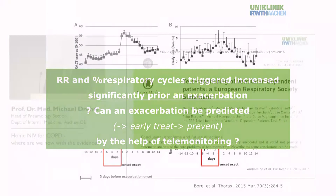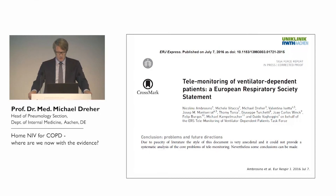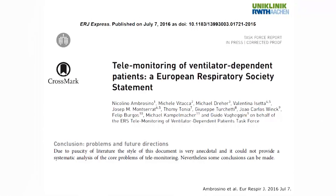Telemonitoring is a major topic in the field of ventilator-dependent patients, and a consensus statement from the European Respiratory Society has recently been published to clarify where we are and where we are going.